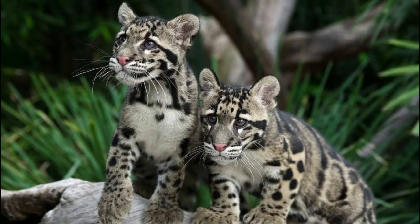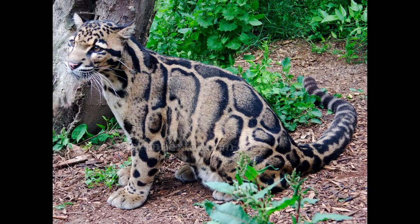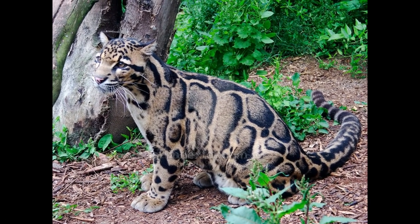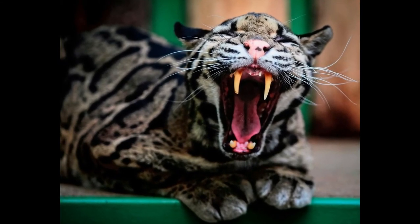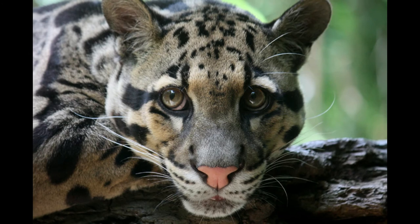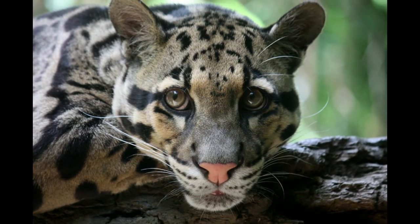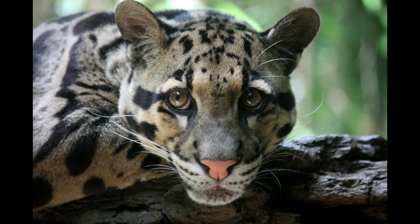sturdy legs with big paws, sharp claws, and a long tail for balancing. Sometimes, clouded leopards even hang upside down from large branches, showing how agile they are in climbing trees. Clouded leopards become active and hunt only at night. They make ambush or surprise attacks on prey, especially from tree branches. Wild boars, small deer, porcupines, and ground squirrels are the main prey of clouded leopards.